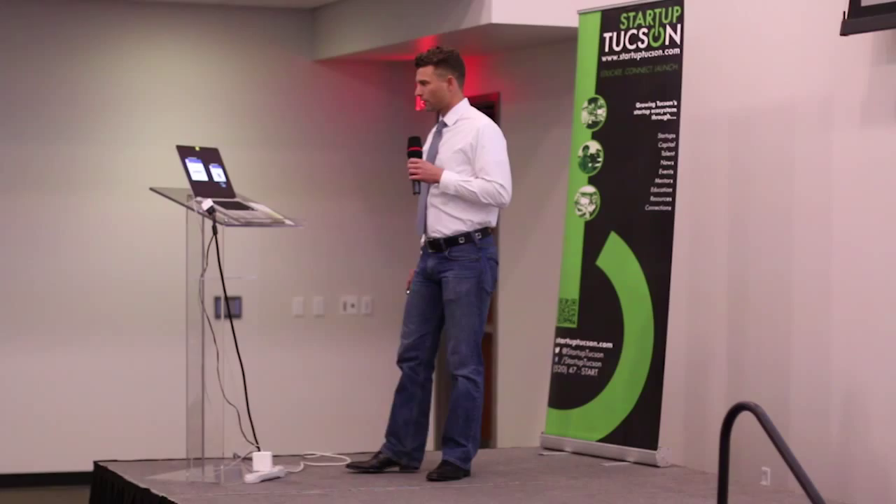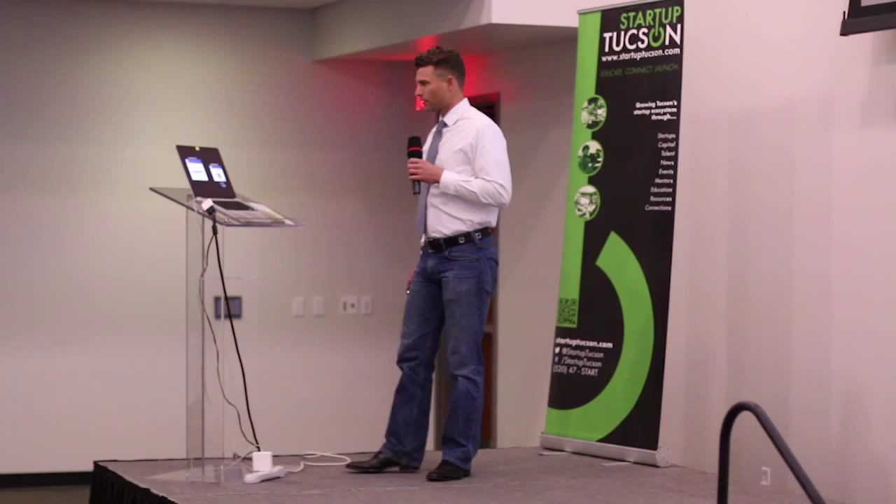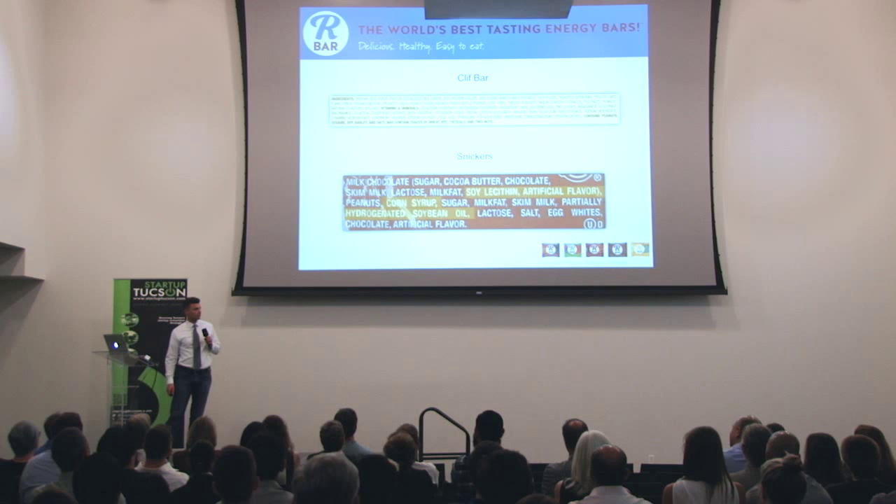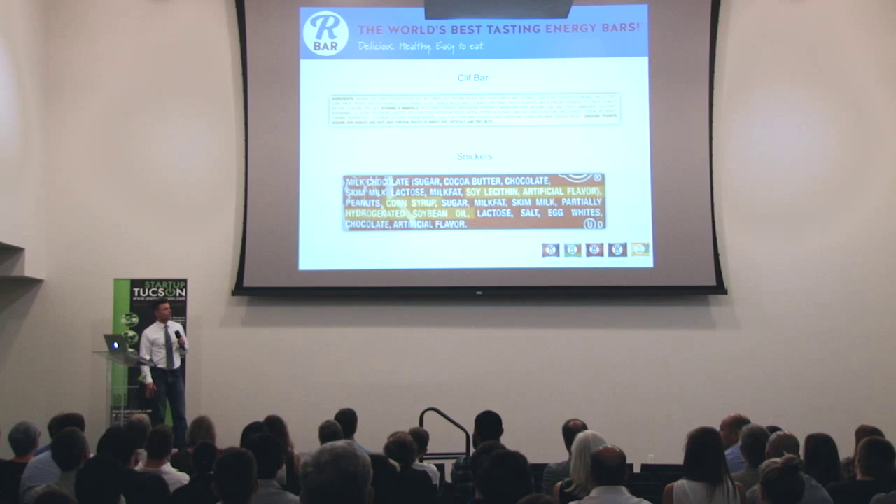The problem that we face out there today in the energy bar world is that a lot of products look just as bad as they taste. When you eat them and you flip them over and take a look at the ingredient panel, you see a lot of ingredients — a lot of ingredients you don't recognize. On top here we have a Clif Bar; there's about 25 ingredients in there, followed by about another 30 vitamins and minerals. And when you open that up and you eat it, not only do you have to chase it with a bunch of water, but because it is so incredibly dry, then you actually go try and go for a run with this, and it creates a problem.